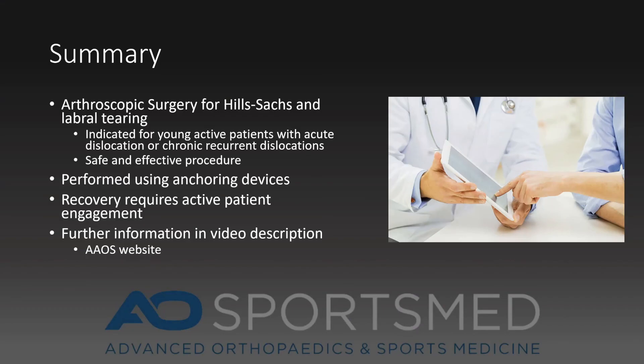In summary, arthroscopic surgery for acute and chronic shoulder dislocation is a safe and effective procedure. I use a minimally invasive technique which results in labral repair. When indicated, I perform a remplissage-type procedure, which addresses the Hill-Sachs deformity and prevents recurrent dislocation. This is performed with good results and low overall risk. As with every orthopedic surgery, the recovery requires active patient engagement and effective physical therapy. Thank you.